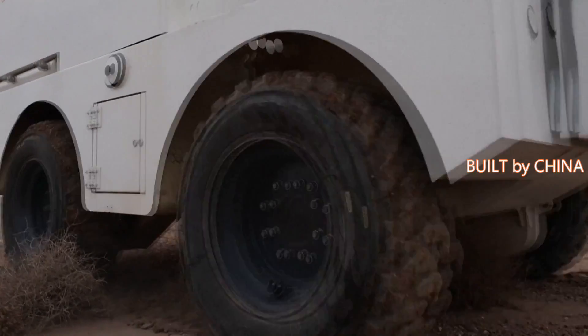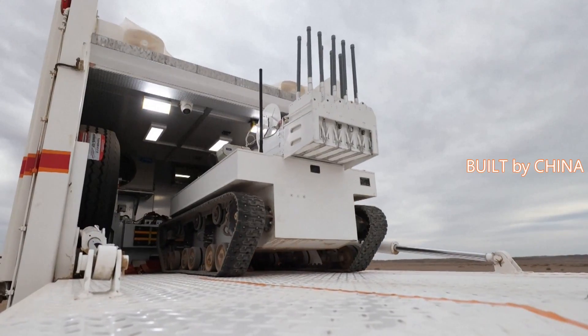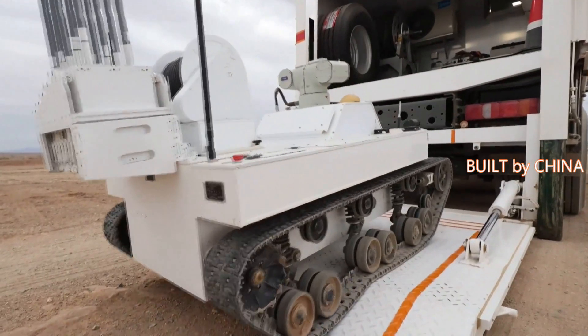In the drill, a reconnaissance unmanned aerial vehicle carrying an airdrop detector first took off upon receiving its order.